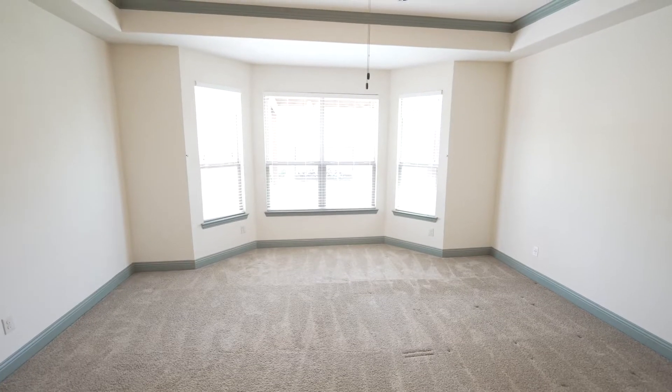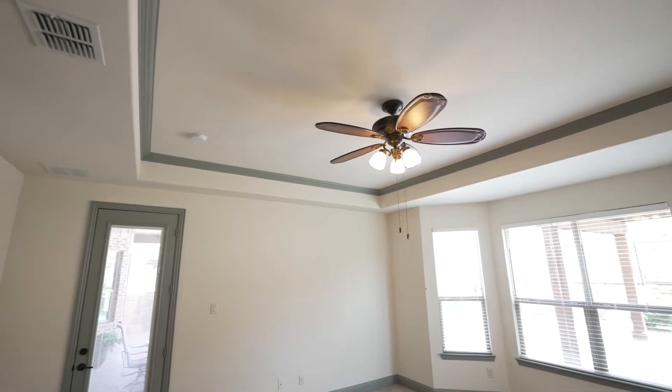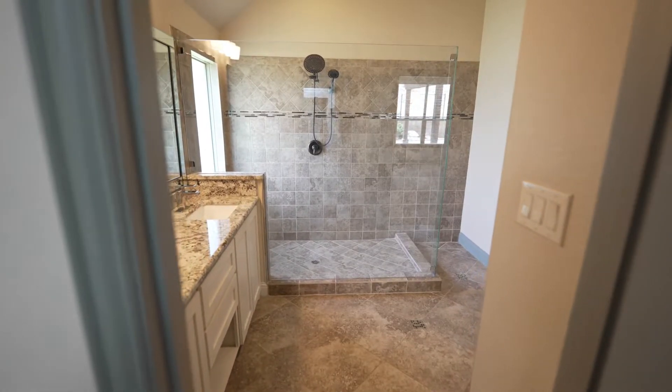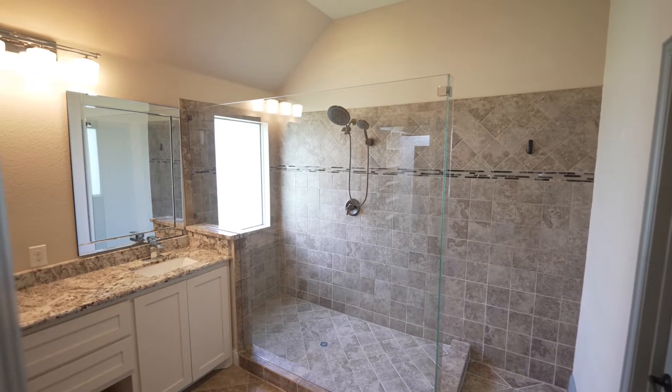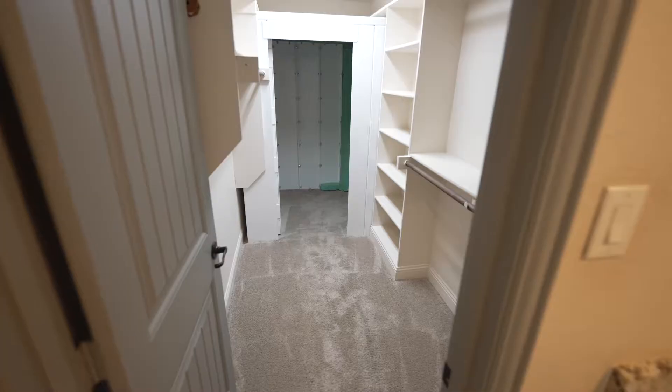The master suite is split towards the rear of the home with back patio access, and the windows show off that beautiful backyard. The master bath boasts a massive shower, frameless glass, and a sizeable closet with a steel shelter inside.